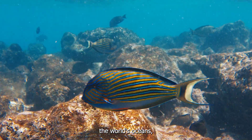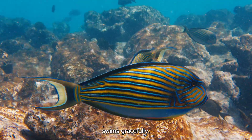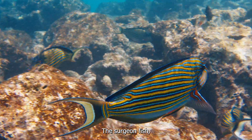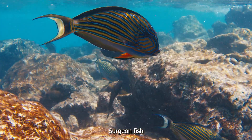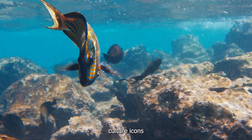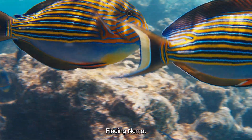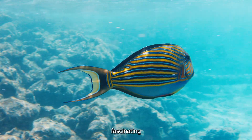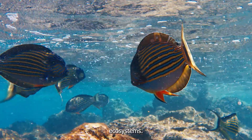In the vast blue waters of the world's oceans, a colourful and familiar fish swims gracefully — the surgeonfish. With their vibrant colours and unique anatomy, surgeonfish have become pop-culture icons thanks to their memorable appearance in the movie Finding Nemo. But beyond their fame, these fish have some fascinating characteristics and play important roles in marine ecosystems.